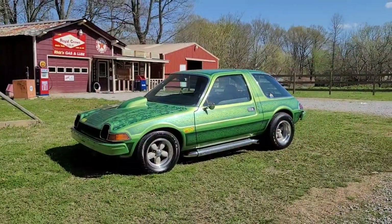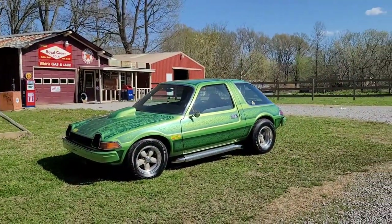Hello everyone, we are at my buddy Ricky's place to look at a very groovy '76 AMC Pacer. This thing is very gorgeous, so let's get right into it. And here it is — so tell us about it.